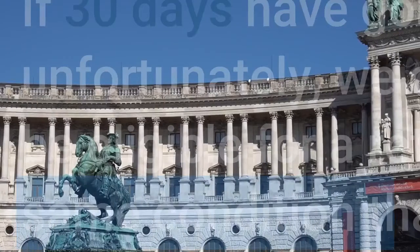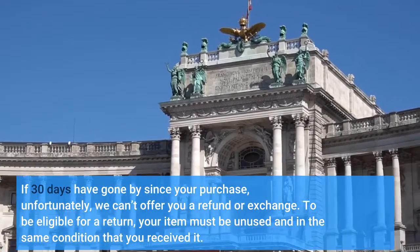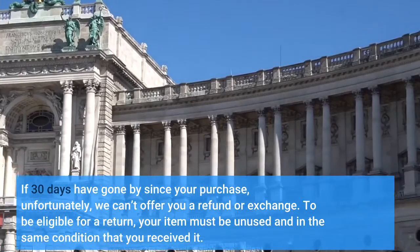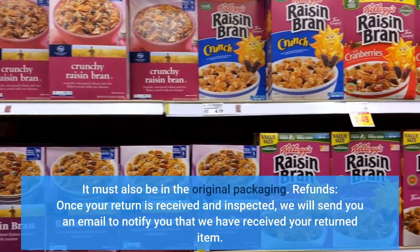Returns: Our policy lasts 30 days. If 30 days have gone by since your purchase, unfortunately we can't offer you a refund or exchange. To be eligible for a return, your item must be unused and in the same condition that you received it. It must also be in the original packaging.